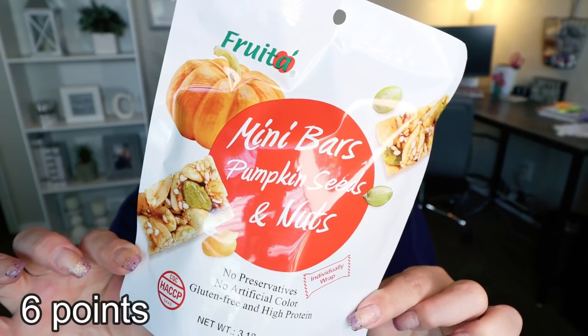Next are these mini bars — pumpkin seeds and nuts. I picked up a different flavor of these in a previous video and they are really, really delicious. These are little granola bar type bites; you get three pieces for 170 calories and there are three servings in the bag. These are a nice hearty snack or on-the-go breakfast. You could even pair these with a string cheese or a hard-boiled egg for a really good breakfast or snack.